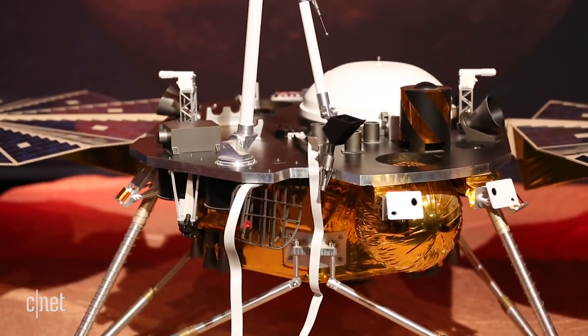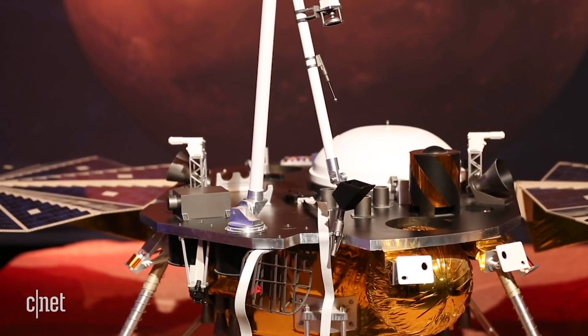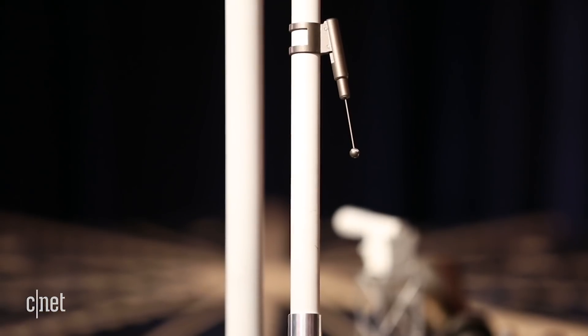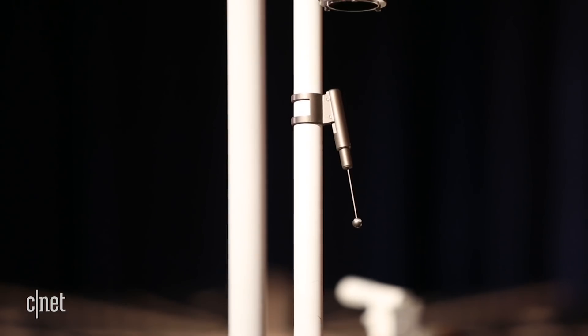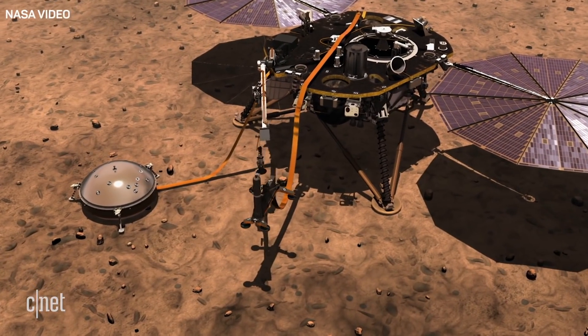One of the most complex things we're doing with InSight, that we've never done in terms of technology on any other mission before, is that when we land, our key instruments are on the deck of the lander. We need them to be on the surface so they can listen to Mars. So we have to take that robotic arm, pick up the instruments from the deck, and put them on the surface.